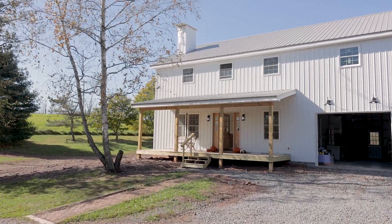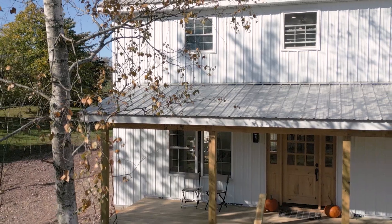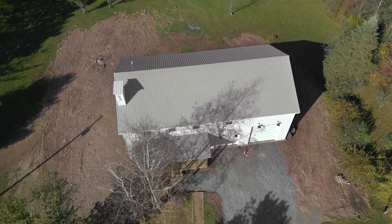Enjoy country living with the conveniences of local attractions like Shavers Creek, Whipple Dam, and Raystown Lake, while only 35 minutes away from State College. Call for your own private tour and come and see this house for yourself today.